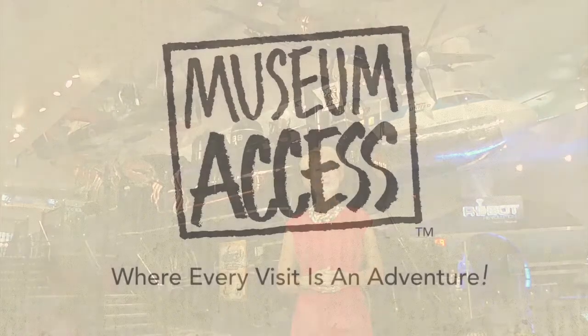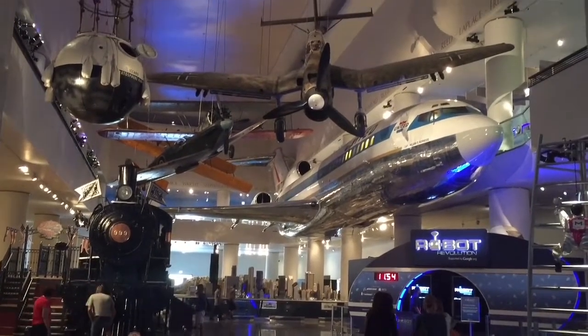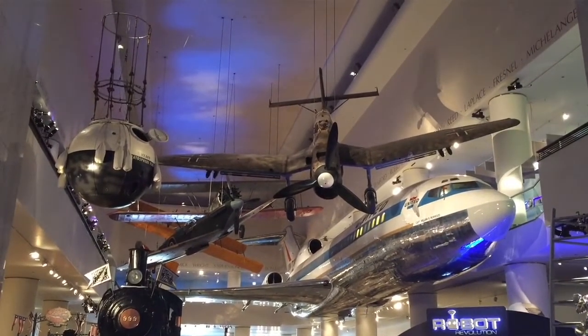Hi, I'm Leslie Mueller. Welcome to Museum Access, a show that takes you behind the scenes at America's top museums. Today we are at Chicago's Museum of Science and Industry. It's the largest science museum in the Western Hemisphere.